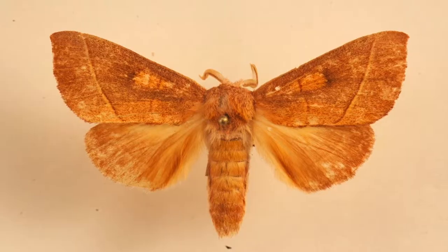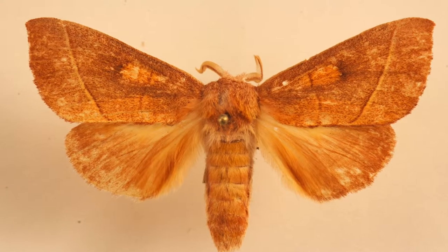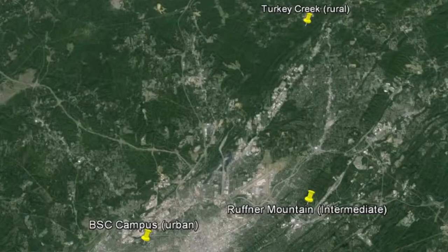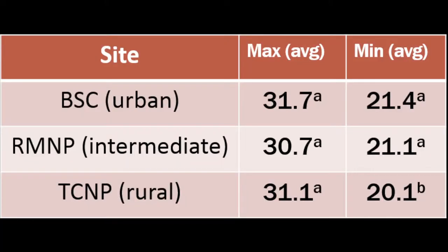What we've been finding is that, sure enough, it's about one to one and a half degrees centigrade warmer in the city than it is out at a place called Turkey Creek Nature Preserve, which is about 30 or so kilometers away. We've got an intermediate site at Reffner Mountain Nature Preserve, another forested area, and at that intermediate site the temperatures are about intermediate.